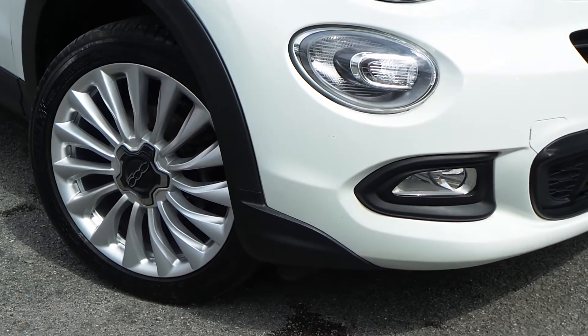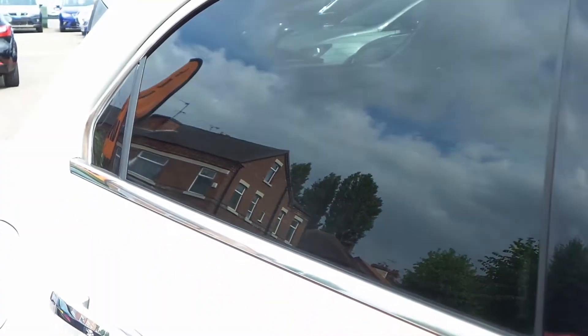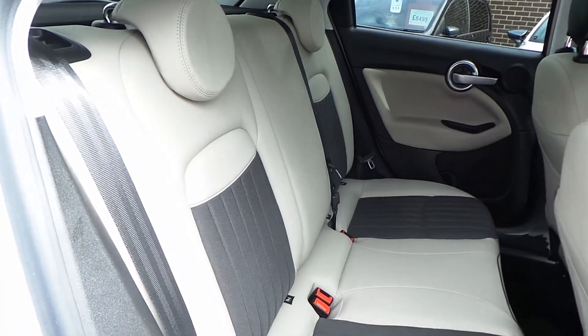It comes with really smart motorsport-style alloy wheels, front fog lamps, LED daytime running lamps, tinted rear windows, keyless entry and ignition, and plenty more besides.